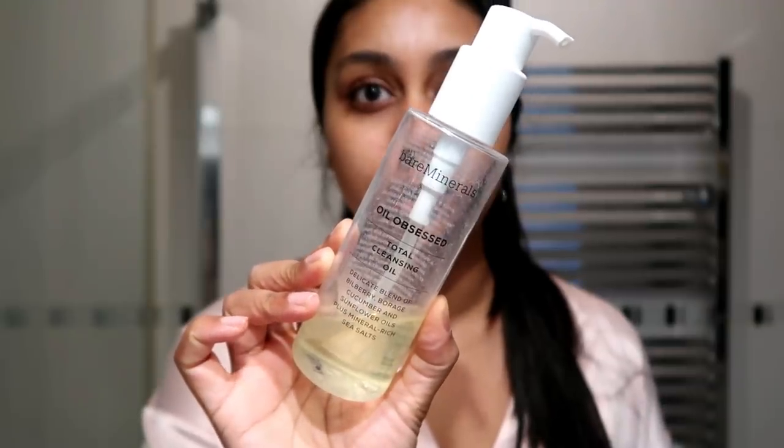By the way, I have dry skin — more dry in winter, and more dry-combination in summer. I also really like this Bare Minerals Oil Obsessed Total Cleansing Oil, a delicate blend of Bilberry, Borage, Cucumber, and Sunflower Oil plus mineral-rich sea salt. As you can tell, I've used this a lot — it really melts my makeup before I go in with my cleanser. I also really like the Clinique Take The Day Off Balm, which is great for taking makeup off.